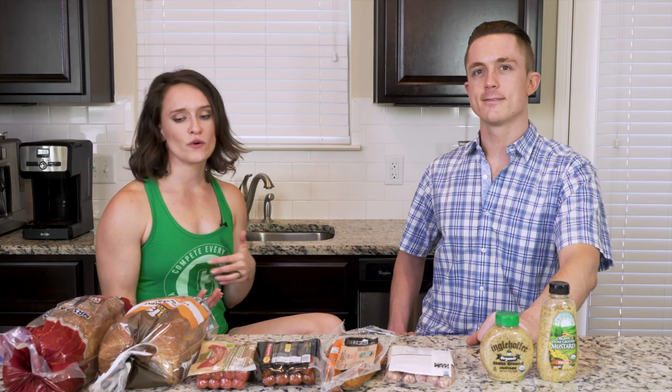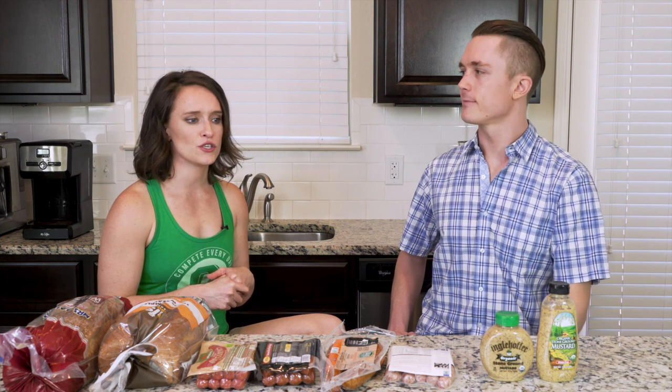All right y'all, if you have any questions on reading labels, please reach out to us. Hopefully this was clear and you understood. I'm sure this is not the last time we're going to be talking about labels. Thanks for joining us.